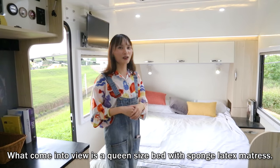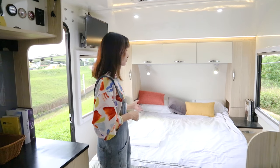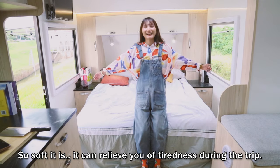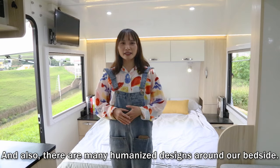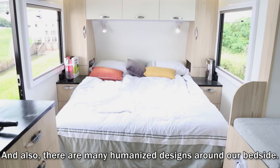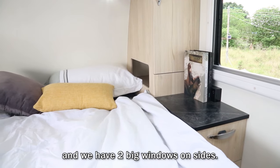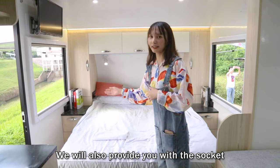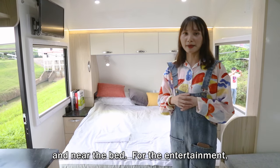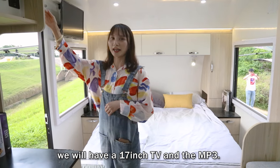Welcome inside. Here is a queen-size bed with the latest mattress — so soft, it can relieve fatigue during the trip. There are many humanized designs around the bedside. First, we have a guardrail around the bed, and two big windows on two sides. We also provide sockets near the bed. For entertainment, we have a 70-inch TV and an MP3 player.